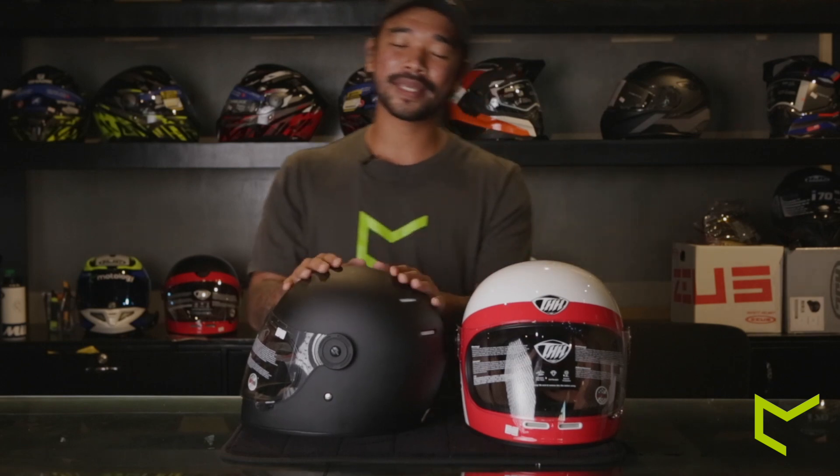It has an advanced thermopoly shell. I'm not entirely sure how an advanced thermopoly shell feels like, but judging by the knock of this helmet and its sturdiness, this is definitely a thermopoly shell.